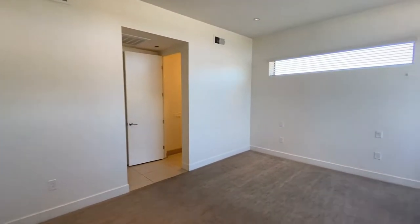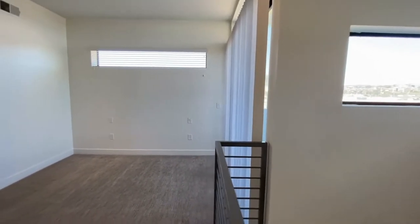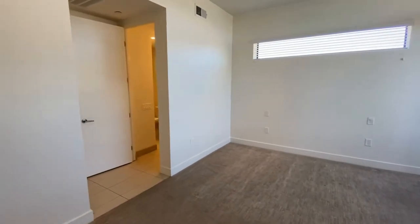Here we are in the bedroom. Great natural light. Great carpet. Beautiful paint. Extremely clean.